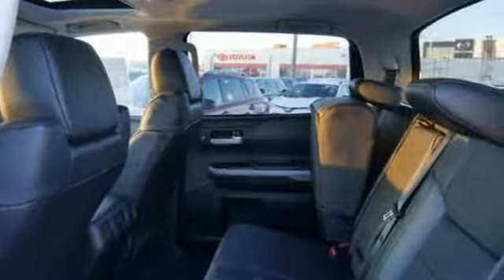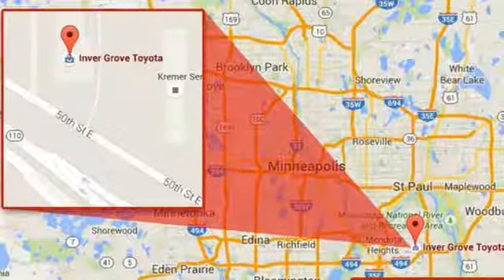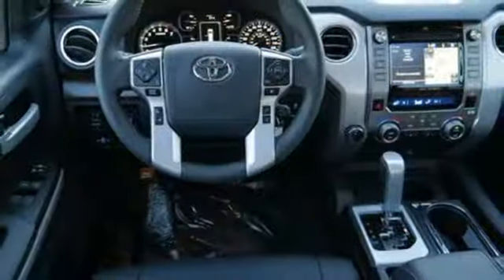Automatic transmission, electronic shift on the fly, trailer brake controller, integrated navigation system with voice activation, all-speed dynamic radar cruise control.